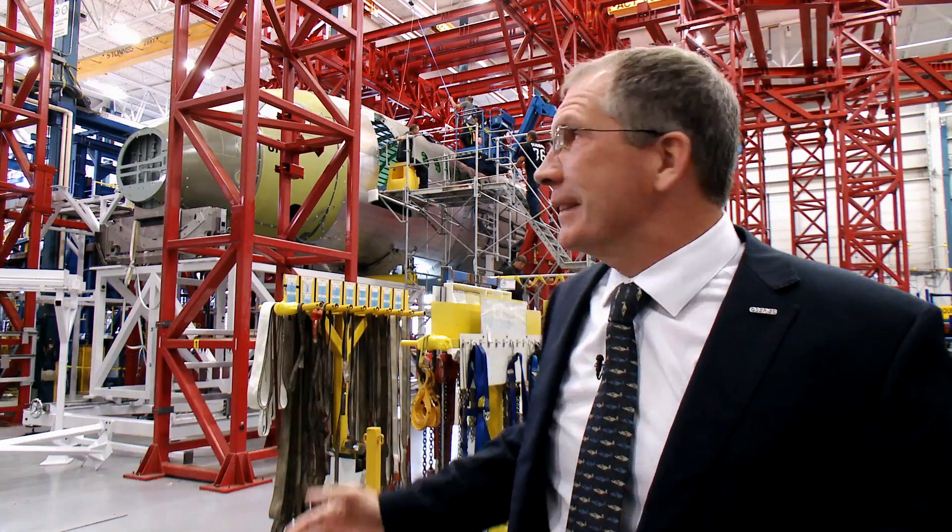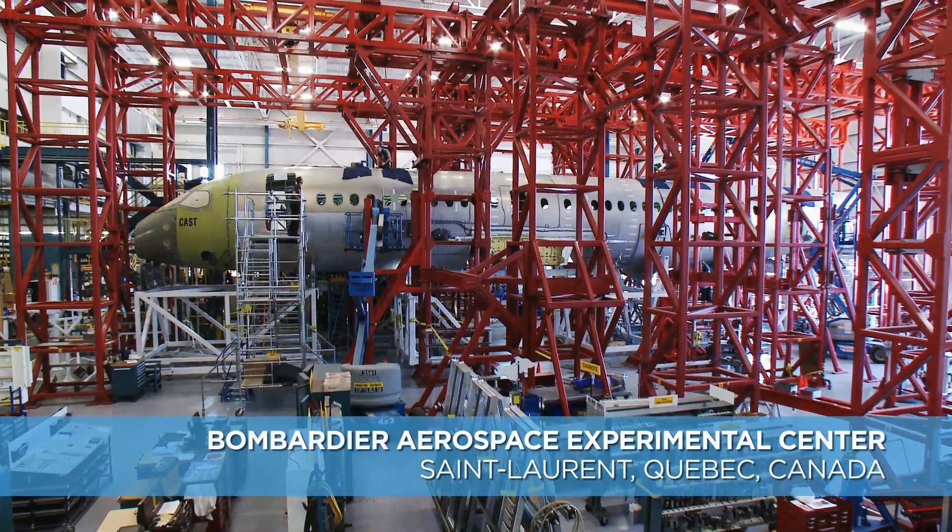It's an exciting day at Bombardier, especially on the C-Series program. We've now completed the first assembly of our first ground test aircraft. As you can see, the fuselage is now fully assembled and we're well on our way to completing the first aircraft.